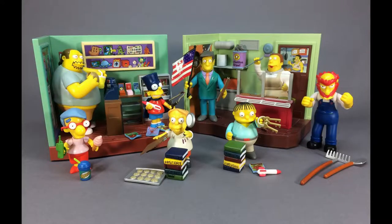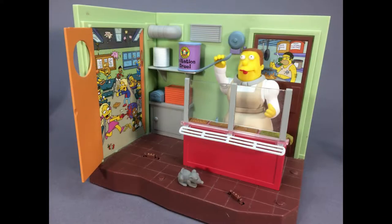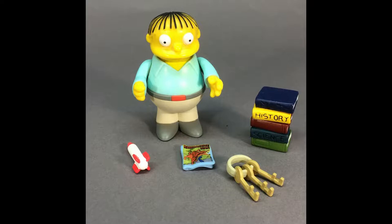The third Simpsons lot includes the Android's Dungeon Comic Book Shop with Comic Book Guy and the Springfield Elementary Cafeteria with Lunch Lady Doris. The seven additional figures in this lot include Ralph Wiggum and Groundskeeper Willie.